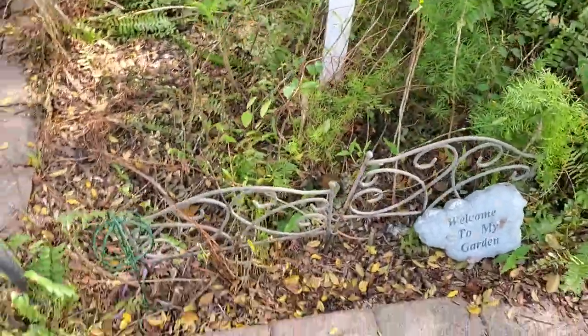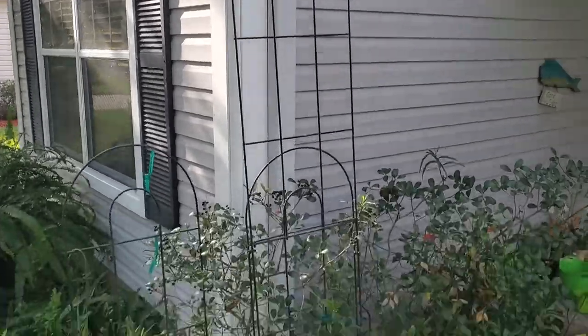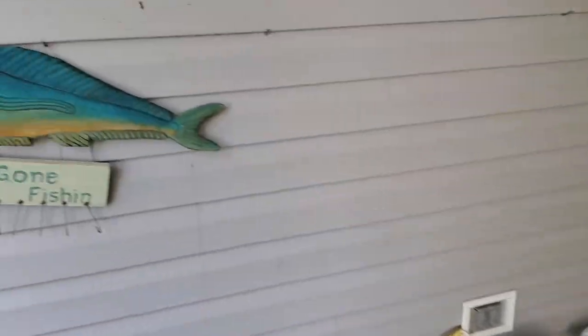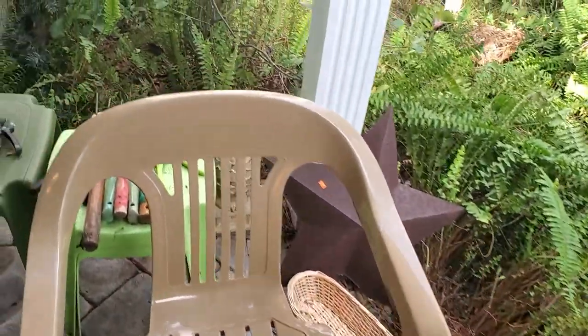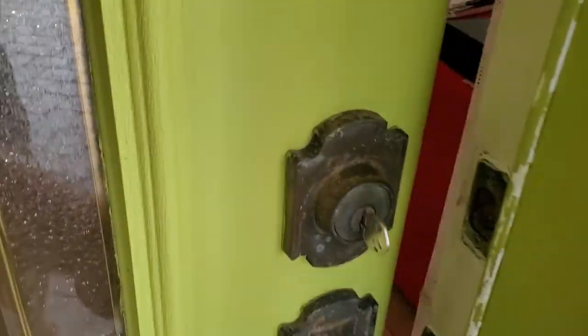We've got some hangers right there, more wall hangers over here. Bringing you around, we've got a little bit of outdoor stuff — not a lot because you guys bought it all up last time. There's a little fishy on the wall, a couple of chairs, a little more outdoor stuff, some hand tools and gardening items, and a wreath on the front door. Alright, guys, let's get you inside!